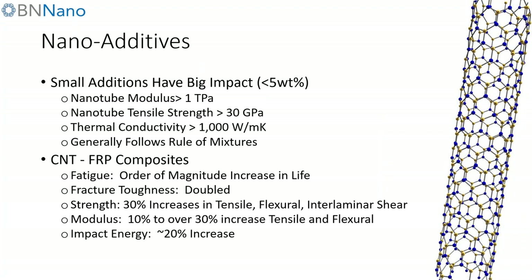Fundamentally, boron nitride nanotubes are an additive — a nano additive — and just like we heard, small additions have a big impact. A lot of what we're doing can be analogous to carbon nanotubes, which have a history of improving properties such as fatigue, fracture toughness, strength, modulus, and impact energy. You can expect the same, if not better, from boron nitride nanotubes. We are riding on the coattails of previous nanomaterials, and because of that we're hopeful we may be able to get into the marketplace a little bit sooner, coupled with our business model of providing a low cost, high quality product to get this material into new applications in a shorter timeframe.